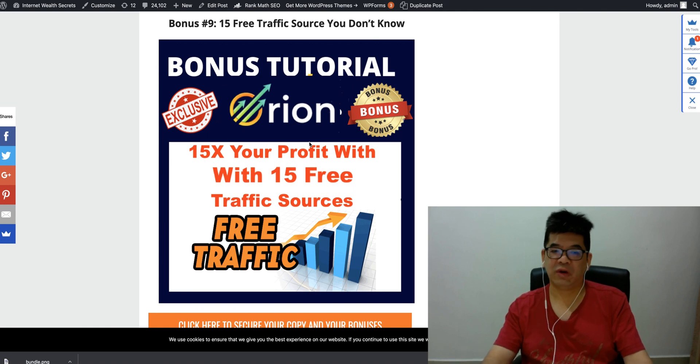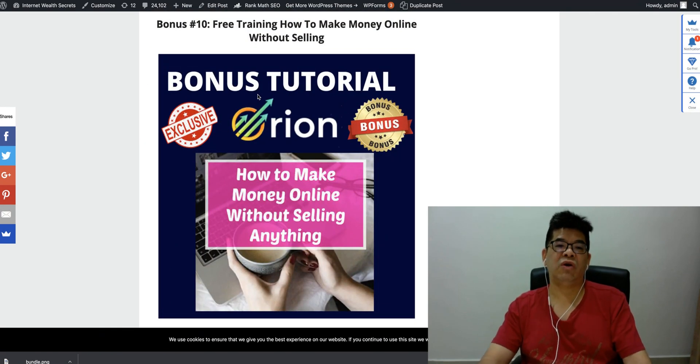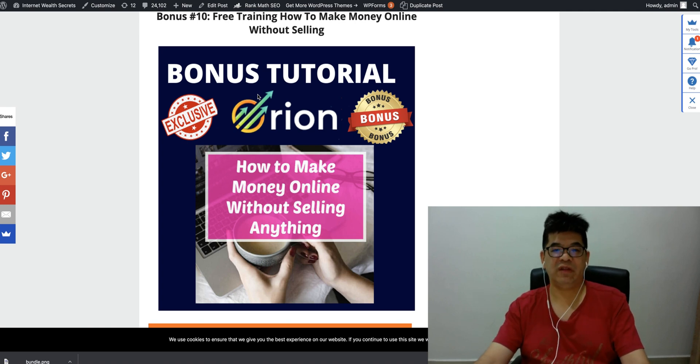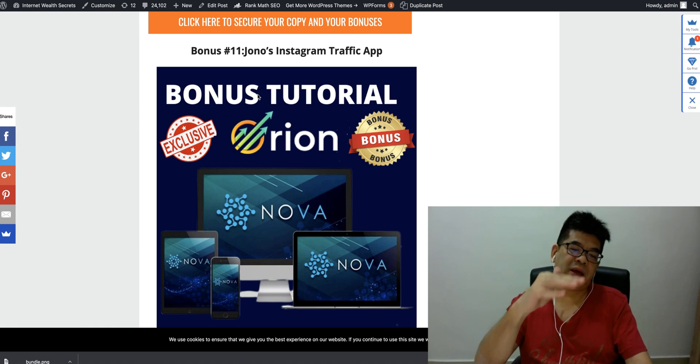I'm also giving you 15 free traffic sources you may never have heard of before — which you can use to promote any offer, even the affiliate pages you built from the Audlions software. I'm sure you've never heard of these before. There's also free training on how to make money without selling anything — you'll be curious to know how you can make money without promoting any affiliate program or selling your own product. And there's an Instagram traffic app from Jono — a plugin installed on the Chrome browser whereby you can grow your Instagram follower count and get leads and sales from this method. Also Jono's TikTok traffic app, which drives free buyer traffic from TikTok.